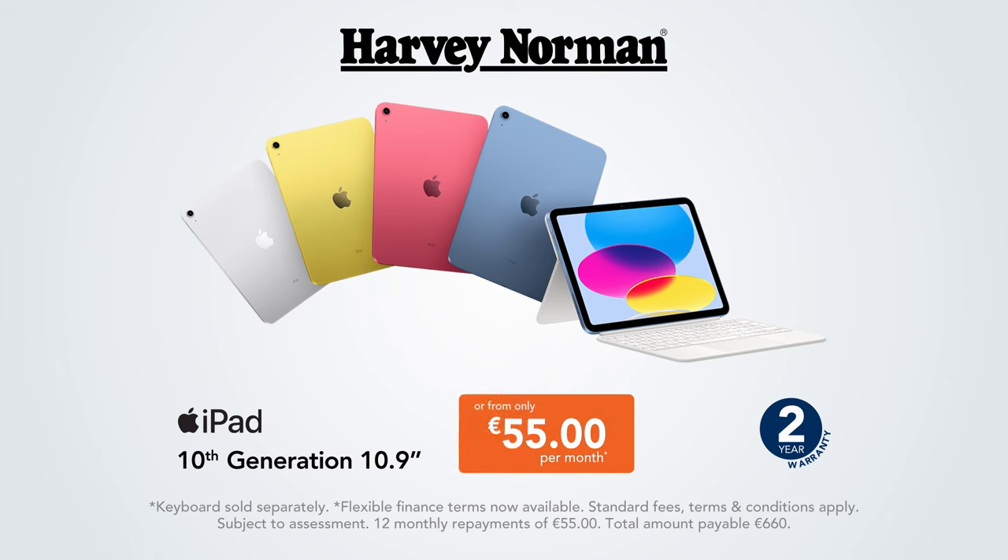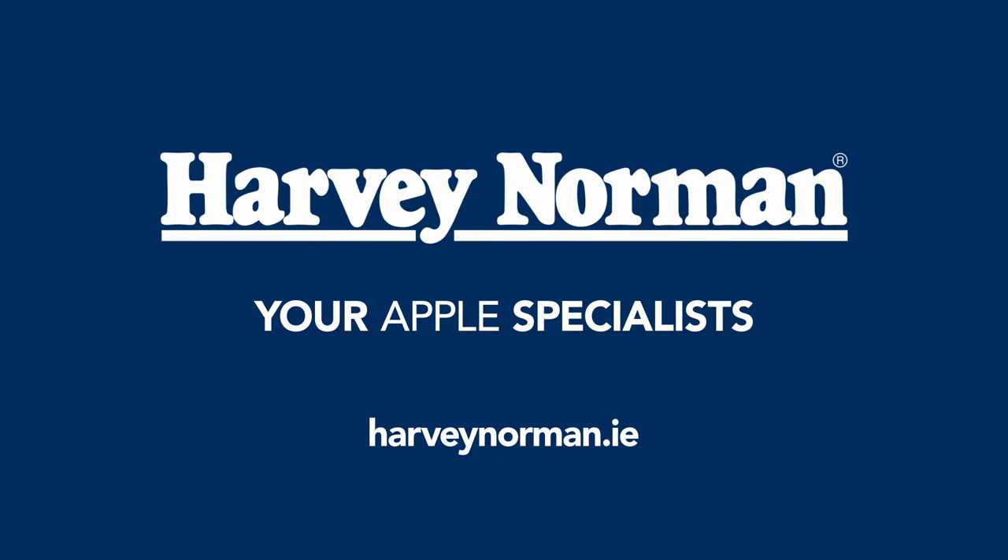From 599 or from only 55 euro per month, with flexible payment options and our best price guaranteed. Harvey Norman, your Apple specialist.